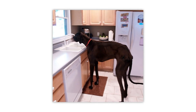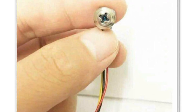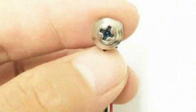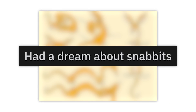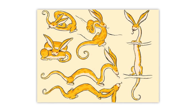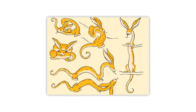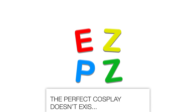Tallest dog in the world — oh my Jesus Christ, are you sure that's a dog? Camera and a furniture screw — that is interesting, very interesting. Who had a dream about snabbits? Until this very moment I had no clue what a snabbit is, but boy do I dislike it.